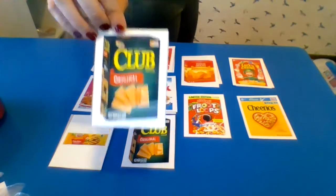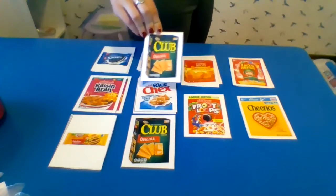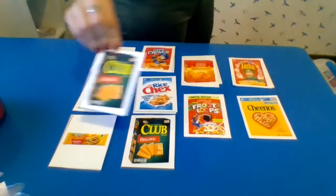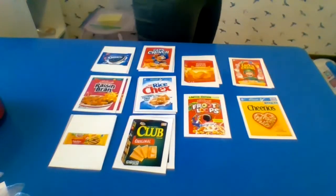Let's match the crackers. You see that the box is green, so I'm kind of looking for a green box here. Green box, green box. There it is — the very last one. Green box with our club crackers.